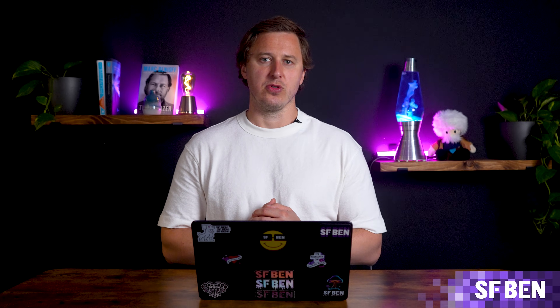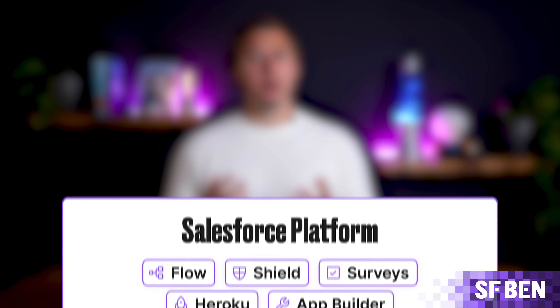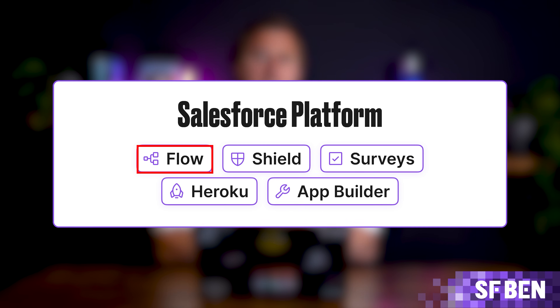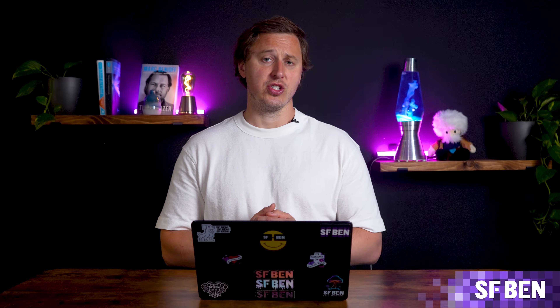Salesforce Flow is one of the most powerful tools within Salesforce, allowing users to automate processes like record creation, field updates, and even email sending. With both background and interactive flow capabilities, you can automate complex tasks without writing a single line of code. Recent updates have made Flow even more powerful, with features like transform elements for data manipulation and approval orchestrations for managing approvals. It's a must-know tool for Salesforce professionals looking to automate business processes with ease.